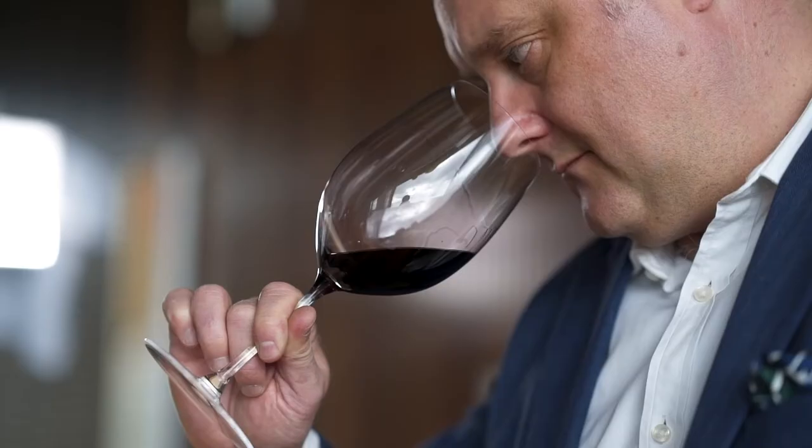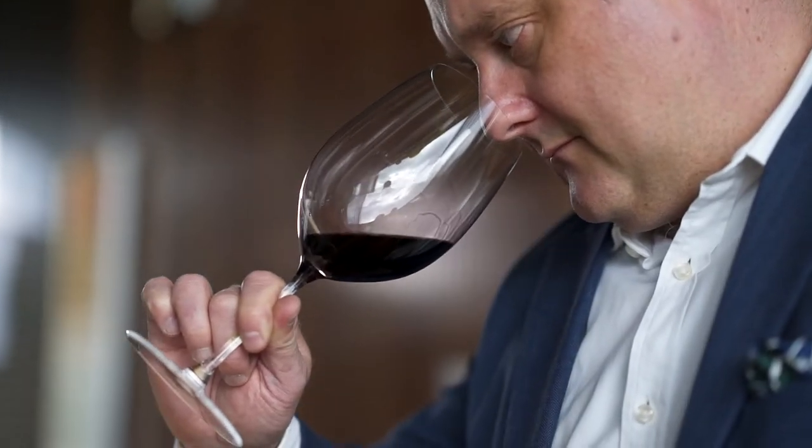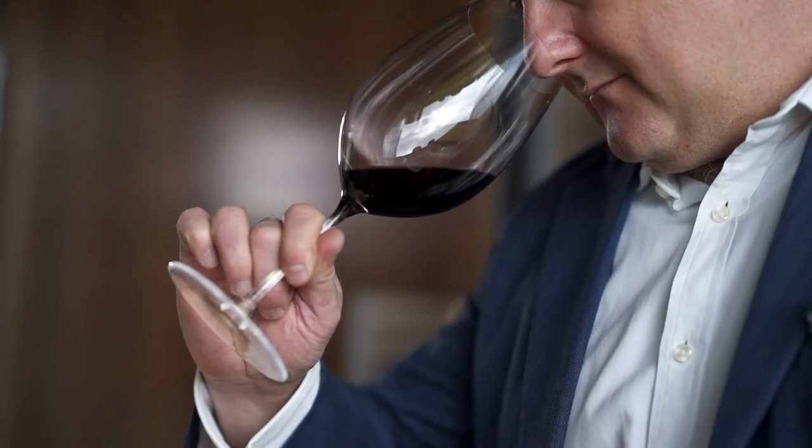Then they'll swirl it in the glass, smell the wine, and taste it. They're checking for faults to make sure that the wine isn't oxidised in some way and that there isn't another fault.